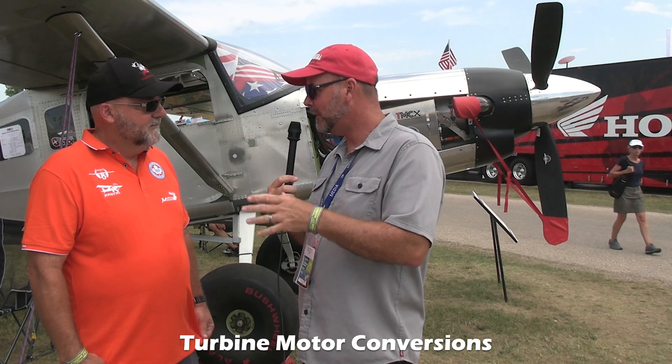Thanks for the tour — let's get your contact information and where people can follow you on social media. We're on Facebook under TMCX, and also on Instagram and YouTube. We don't have a website up and running yet but we're working on it. We just got this thing flying June 1st and I just couldn't be happier with it.